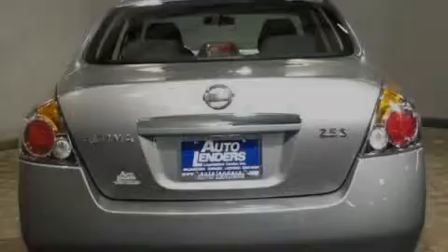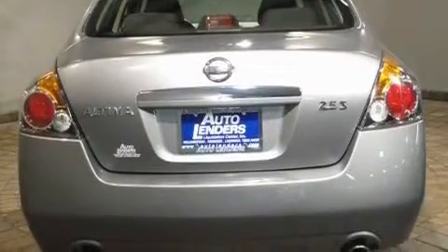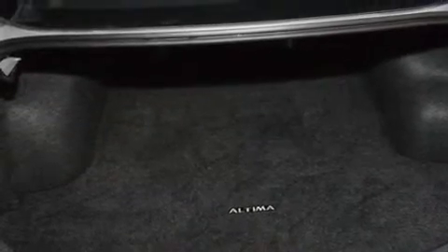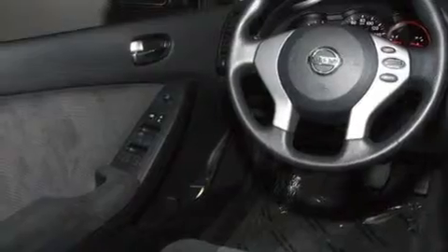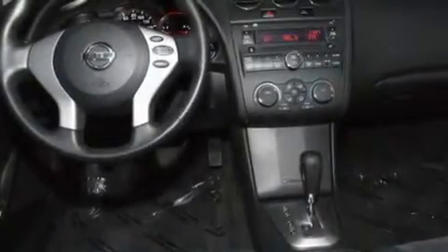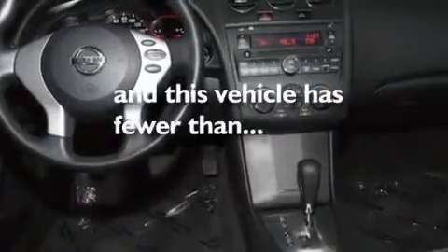Its top features include air conditioning, a split-folding rear seat, cruise control, a CD player, a multi-link rear suspension, a security system, a passenger-side vanity mirror, rear impact crumple zones, a push-button ignition, and this vehicle has less than 59,000 miles.